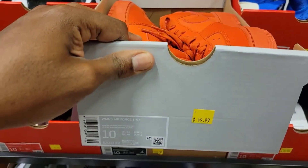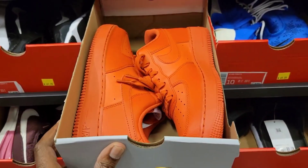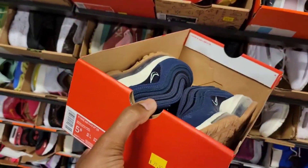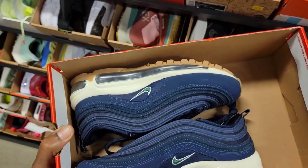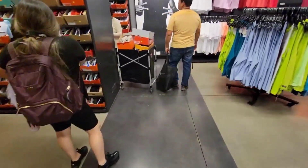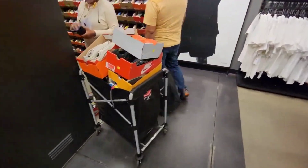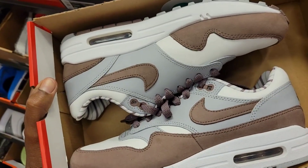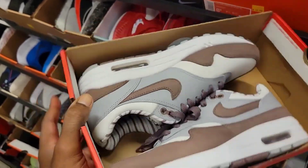Air Force 1s in this orange colorway for the ladies, size 10 for 49 bucks. That same color combination on the Air Max 97 for the ladies, size 5.5 for 59 bucks. This colorway is pretty dope. He's got filled up over here - definitely a packed top of the outlet with a lot of good finds. This is a 7.5 for the Air Max 1. A lot of people were liking this colorway right here. 79 bucks for these.